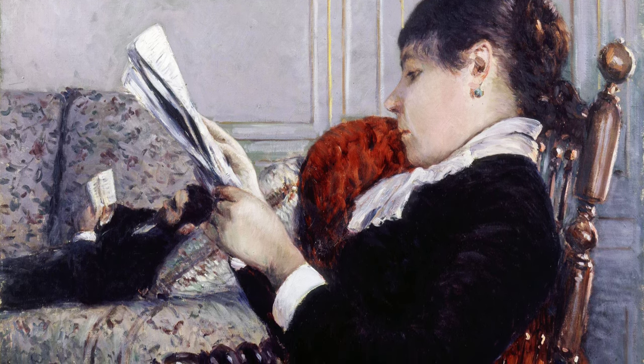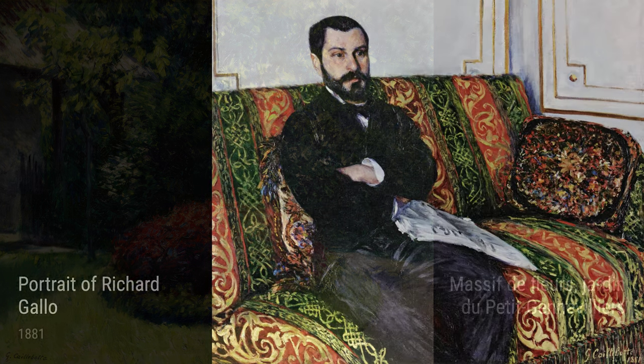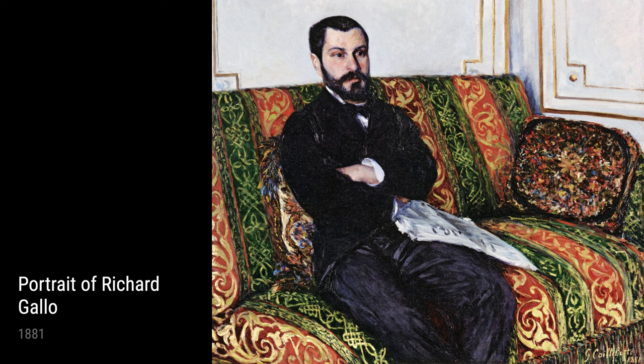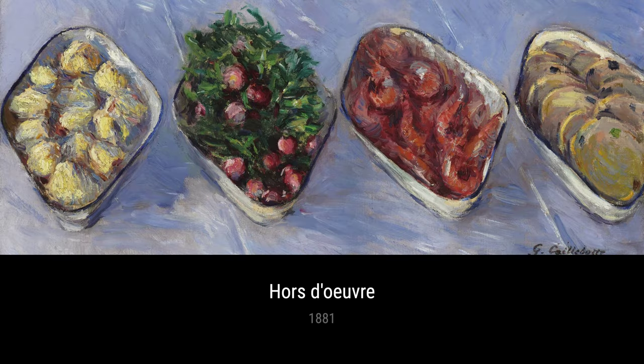Caillebotte's experiences in life greatly influenced his art. One of the key periods in his artistic career was during the 1880s. During this time, he worked alongside other eminent artists, including Claude Monet and Pierre-Auguste Renoir, who belonged to the Impressionist movement. This exposure to their techniques and ideas left a lasting impression on Caillebotte's style. Now, let's take a closer look at some of his notable artworks from this period.